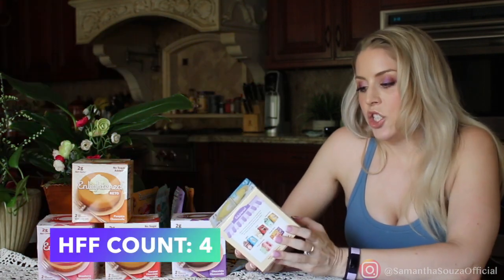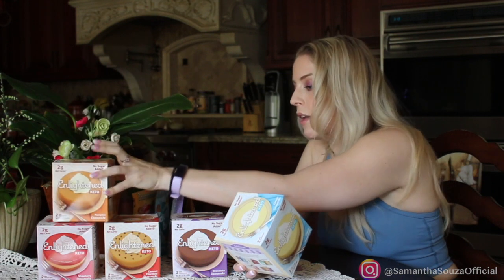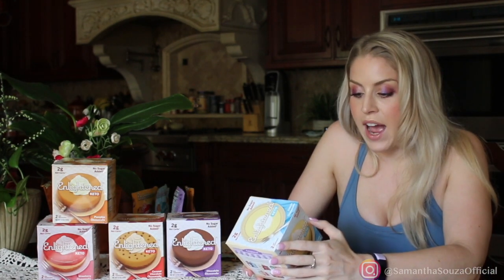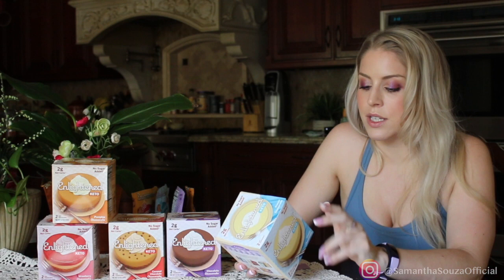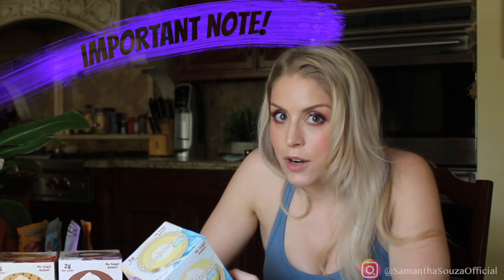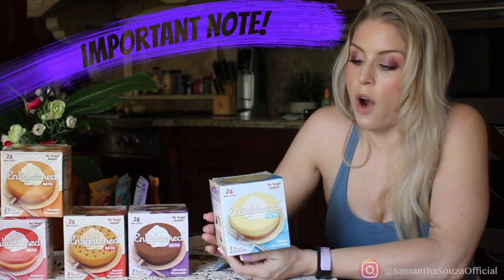Now for the cheesecakes — these are probably a little melted because I live in hundred-degree Octobers in California, but these are hot fire flames. This is the classic cheesecake, no sugar added, 2 net carbs. The calories are 210, and roughly all of them are around there — the chocolate caramel is a little more and the strawberry is 180. For this one: 20 grams of fat, 18 grams of total carbs, 8 grams of erythritol, 1 gram of dietary fiber, and 4 grams of protein. Allulose isn't listed on nutrition labels, so they tell you separately — 7 grams. So 1 gram fiber plus 8 grams erythritol plus 7 grams allulose subtracted from 18 total carbs equals 2 net carbs.